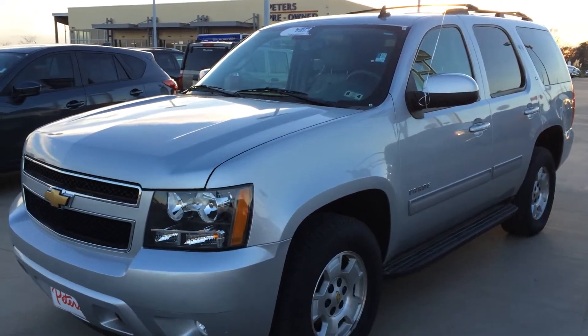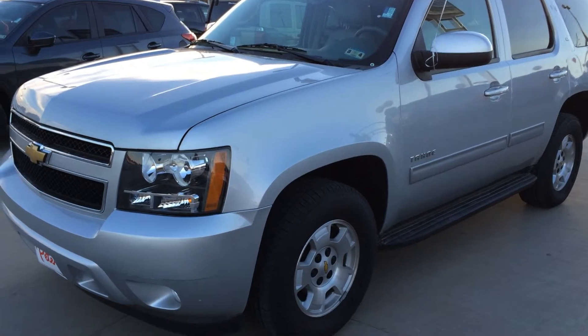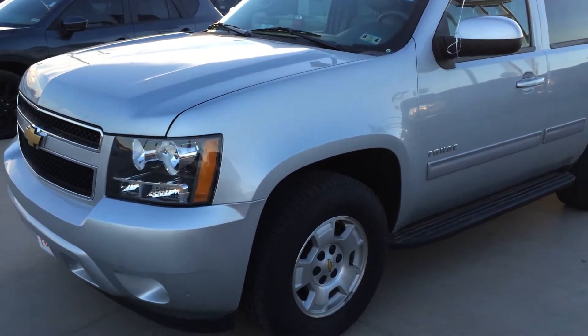Good afternoon, this is Isaac at Peter's Chevrolet here in Longview. This is that 2013 certified pre-owned Tahoe that you inquired about.